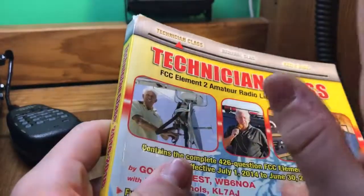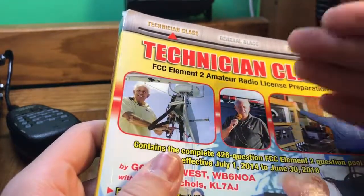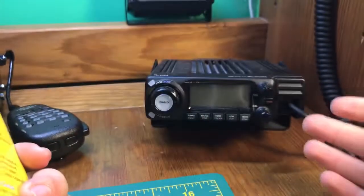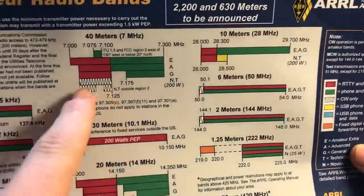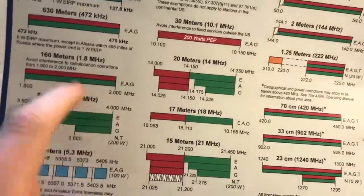I highly suggest upgrading to general. Extra is optional — I will be going for it, but I'll be doing a video about general eventually. It just opens up a whole new world. You can start talking on an HT. A lot of people go out and get a Baofeng to start off with — that's what I did, it's a great way to start. As a technician, you'll only be allowed to talk on 23 centimeters, 33, 70, 1.25, 2 meters, 6 meters, and a tiny bit of 10 meters. If you're a CW guy, you can do a little CW on 40, 15, and 80 meters.